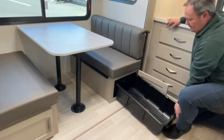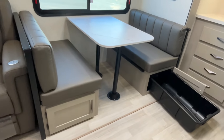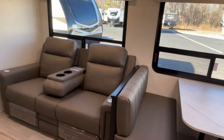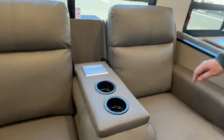Moving right along: under your dinette you're going to have storage on both sides, and of course this dinette will make into some additional sleeping if you need it. There should be a tub on both sides. Finishing out this slide is going to be your theater seating.